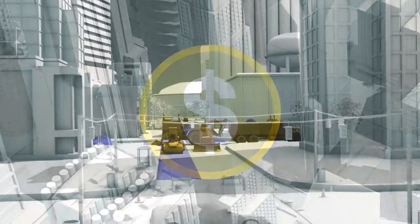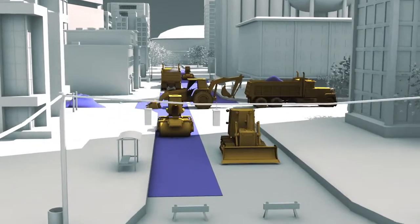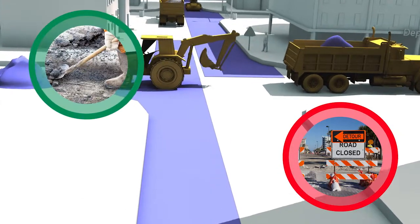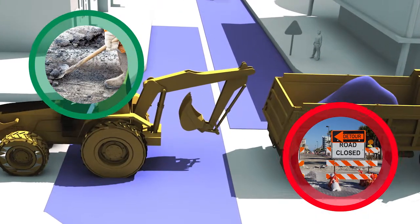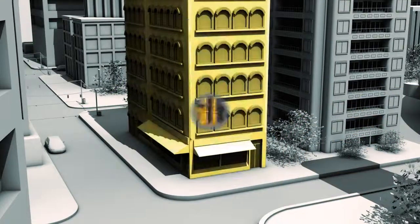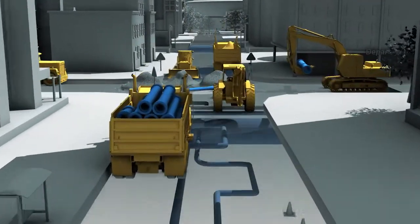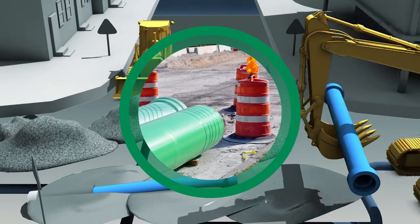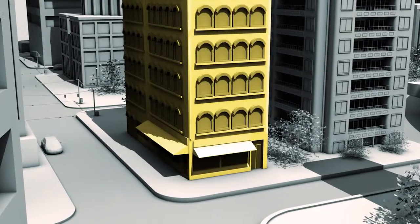Before implementing the solution, the city needed to address road and water improvements as part of a downtown revitalization project. In the first year, as the city began to rehabilitate downtown streets, several main roads were closed for resurfacing, impacting customer traffic to local businesses for weeks. One year later, when the city's water department needed to replace aging, leaky pipes, a freshly resurfaced road was torn up again, negatively affecting the same businesses.